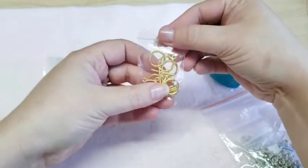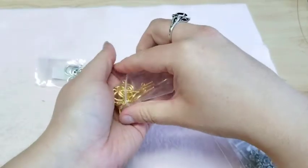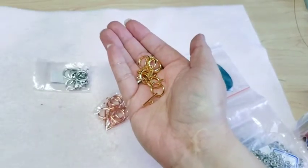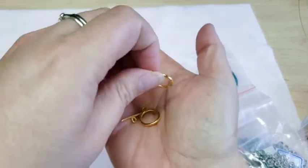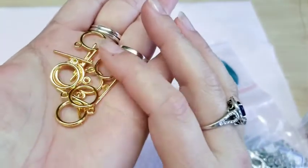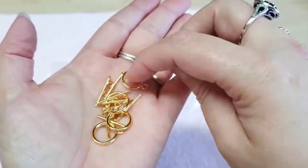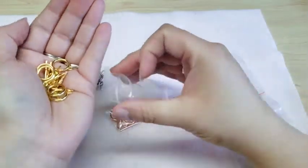First, I ordered some toggles. There are supposed to be seven in here and they're just plain toggles — this is the gold. I really don't have very many gold toggles so I went ahead and got some plain ones. There are two, three, four, five, six, seven — yep, seven toggles. That was 99 cents.